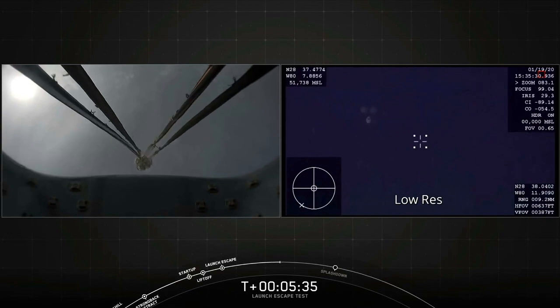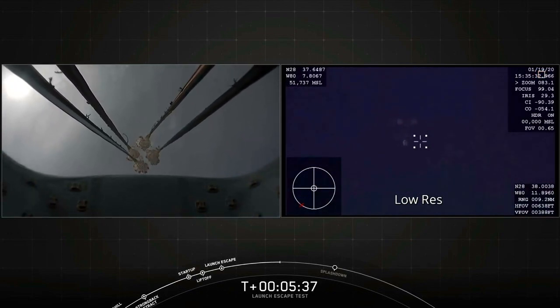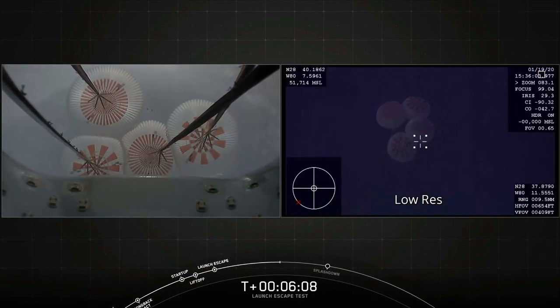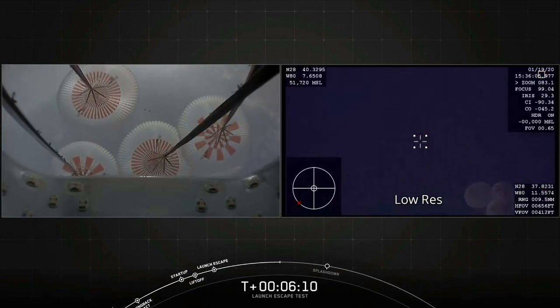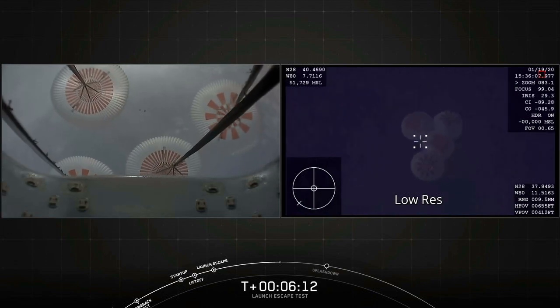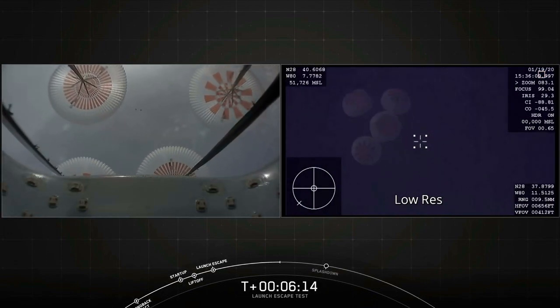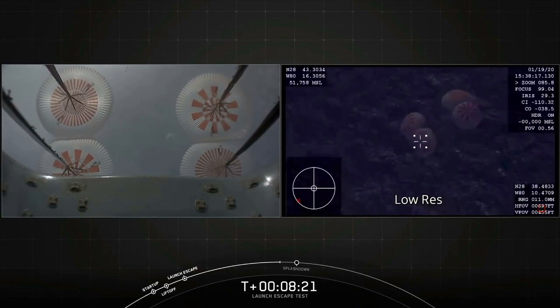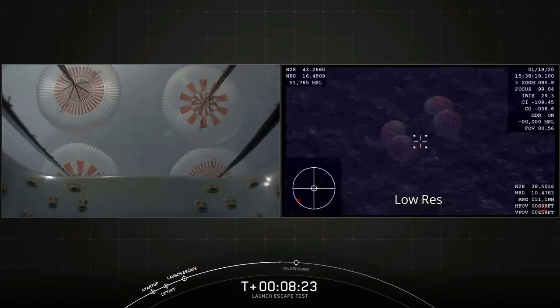And we have the view from a different camera on Dragon showing the four main parachutes going to fully open. We'll be descending about 20 to 25 feet per second down to the Atlantic. All things looking great so far. We saw the four main parachutes deploy — you're looking at them now, fully open.